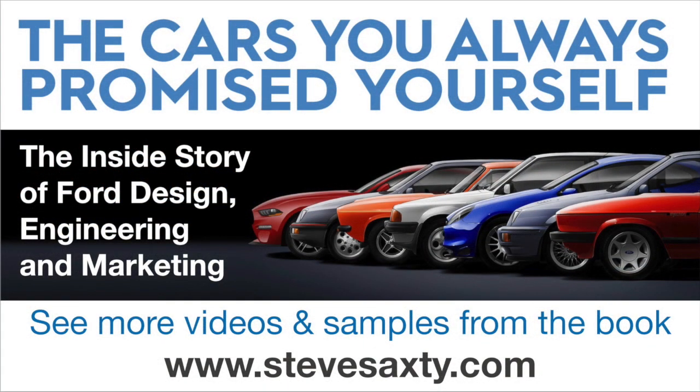If you want to see more videos, take a look and click on the link here to my page. I've uploaded way more videos from when I was at Ford's Museum — stuff that's never been seen before — and you can also read some pages from my book.